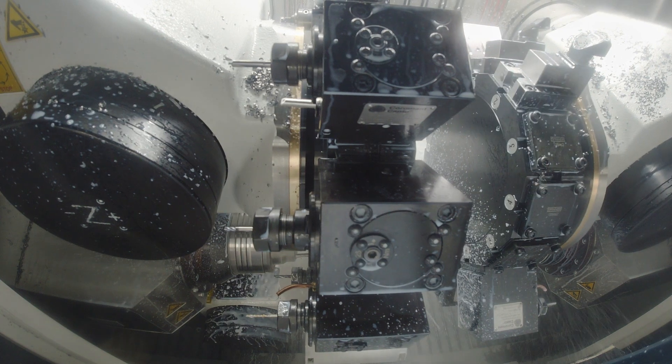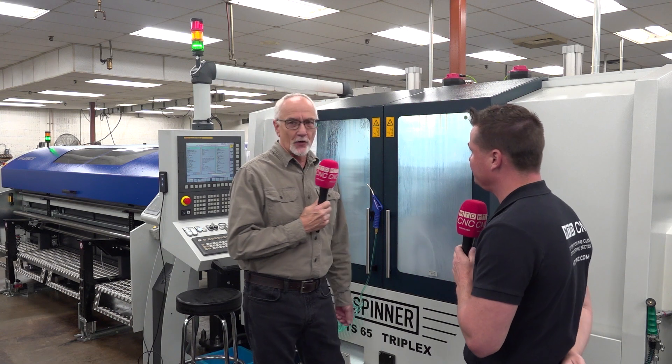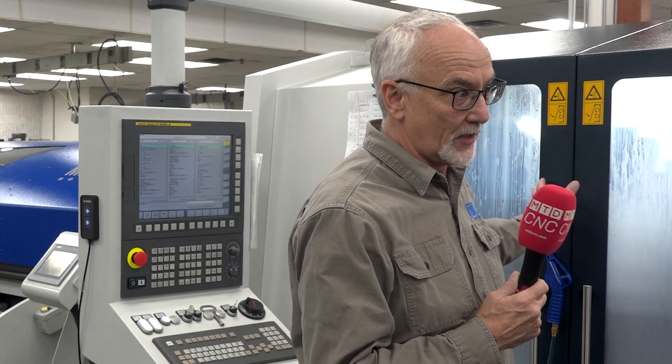This bar had 150 thousandths of runout, and between the IAMKA bar feeder and the machine tool itself, we came into the machine within two tenths runout at the collet. These are very accurate, very stable machines. This machine has vibration dampening at each turret. This happens to be a three-turret machine, running all turrets at the same time in two spindles.